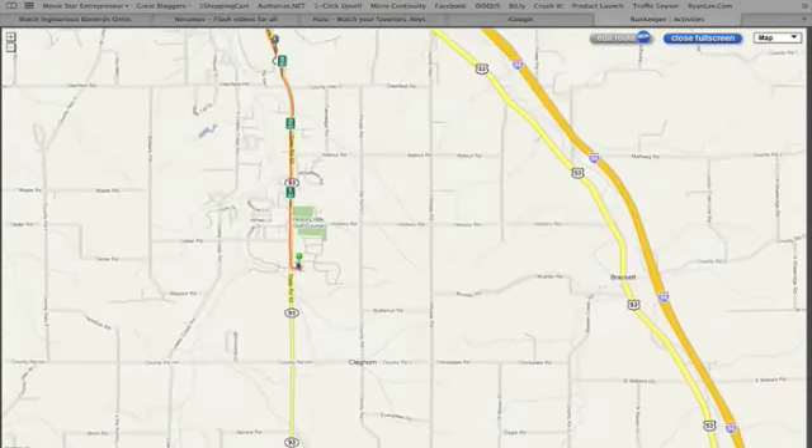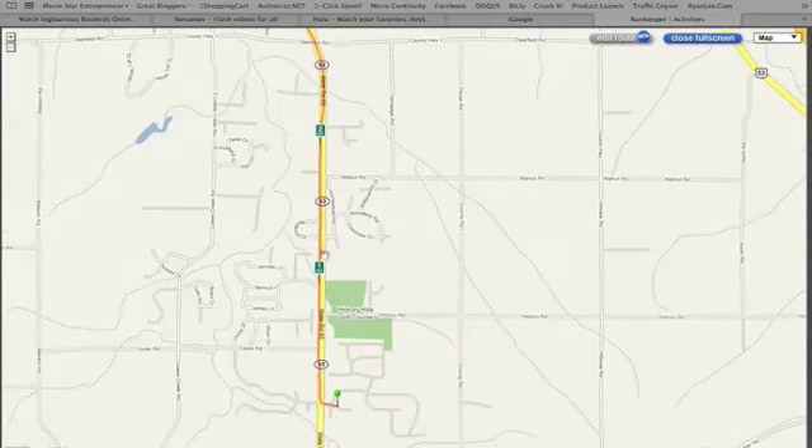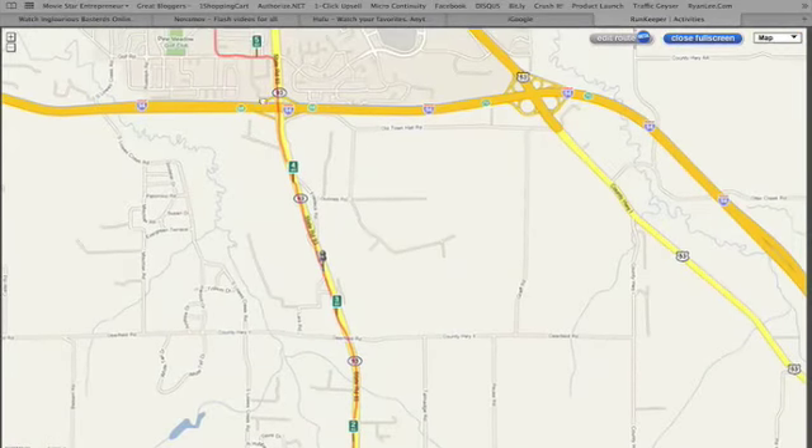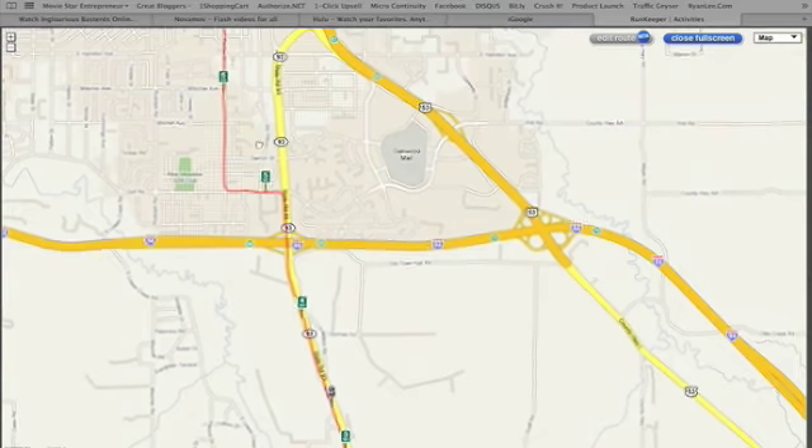I enjoy it quite a bit. Here's where I started at the green arrow, and it goes along here — mile 1, mile 2, mile 3, mile 4, across the freeway, mile 5, mile 6, mile 7, and then a little bit further.